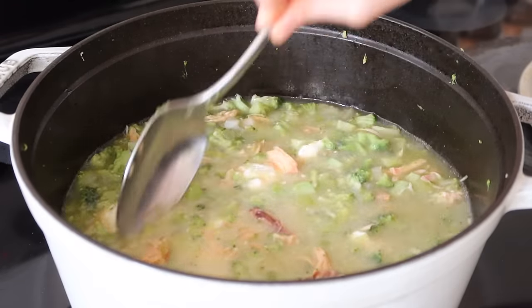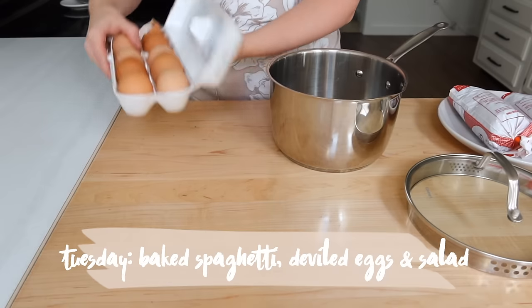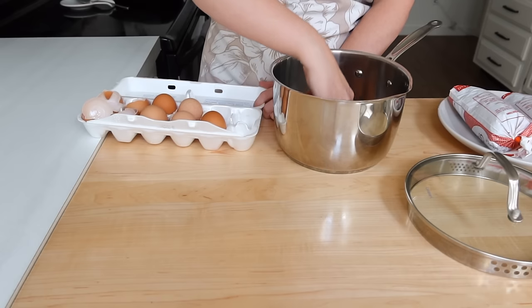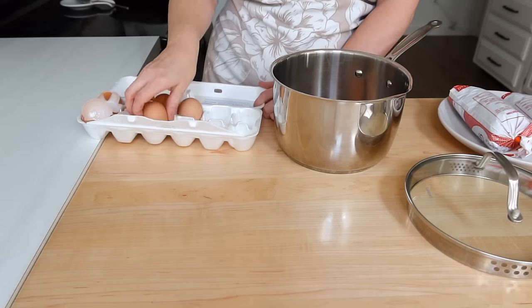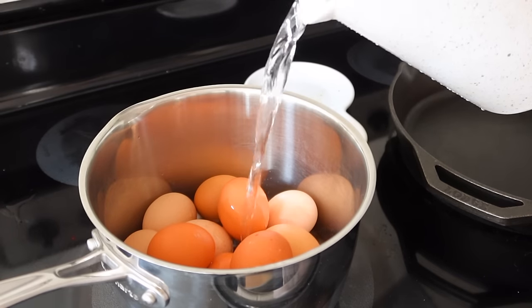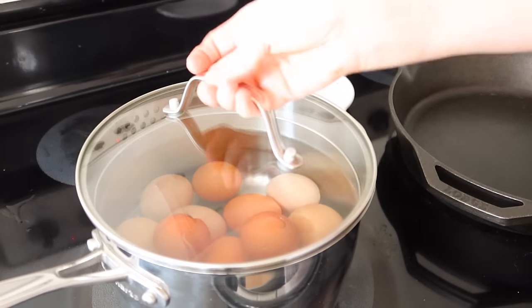Now we're moving on to Tuesday. We're going to do a baked spaghetti, and I have a gluten-free friendly option for this as you will see. We're also going to do some deviled eggs, and then I'll just make a side salad on the night that we eat this. I went ahead and got my local eggs — we don't have chickens yet, we're planning this spring to get some, but for now I just pick up eggs from a local farmer — and I got those boiling for the deviled eggs.